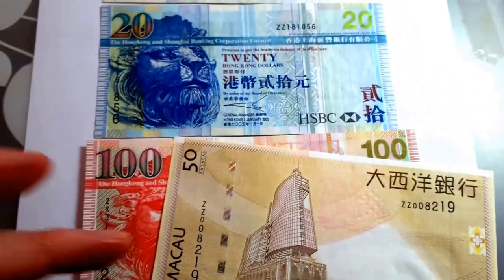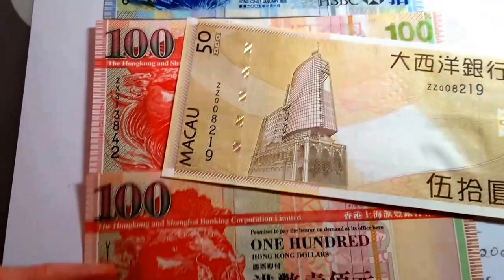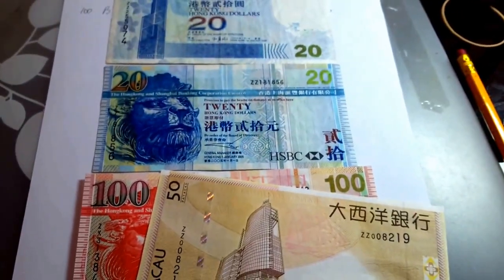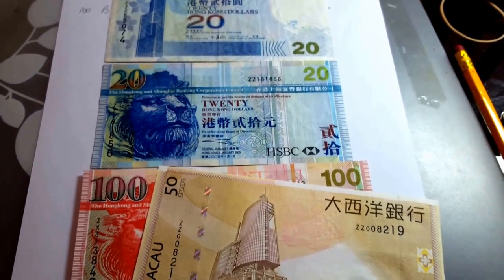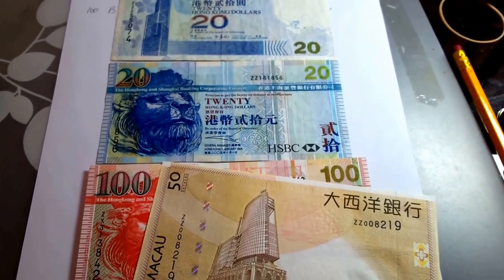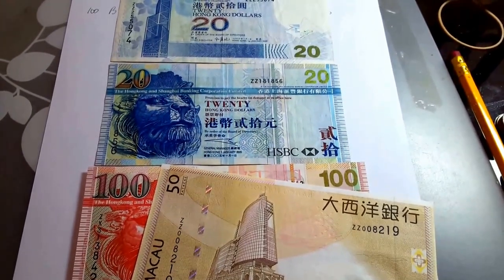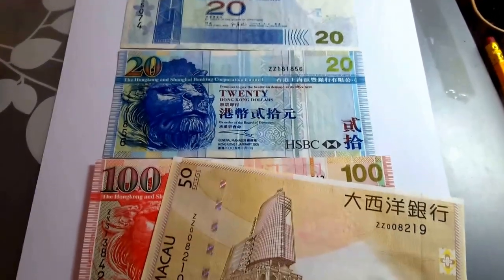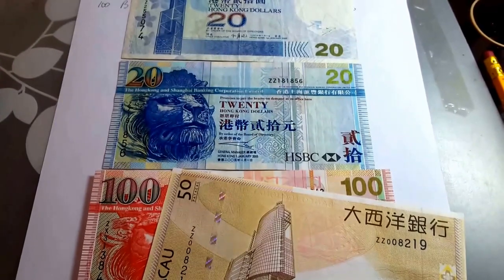These three are good condition circulation finds — this one I bought, and this one also came from circulation. So if you ever go to Hong Kong and get a note that starts with Z, I encourage you to keep it, because they should be worth more than standard banknotes. Thank you and have a nice day.